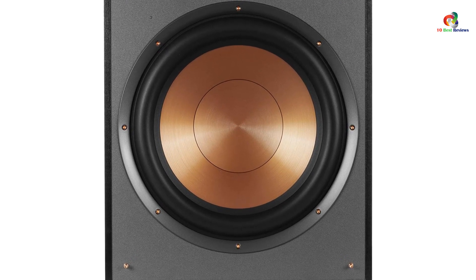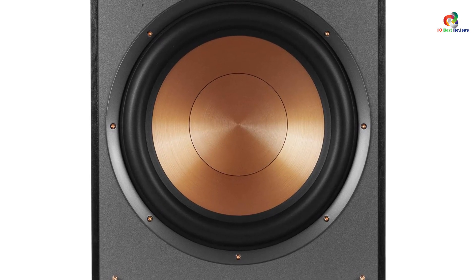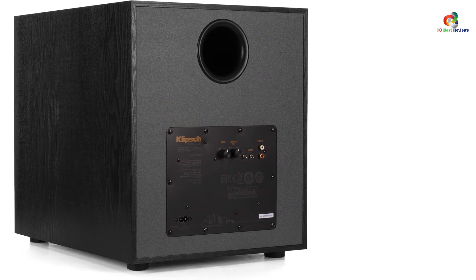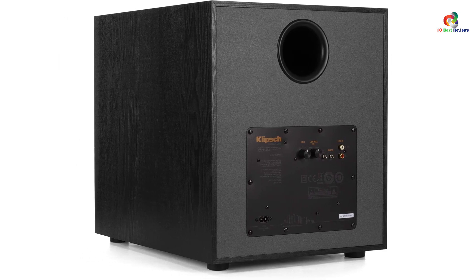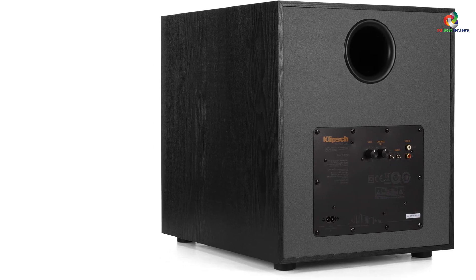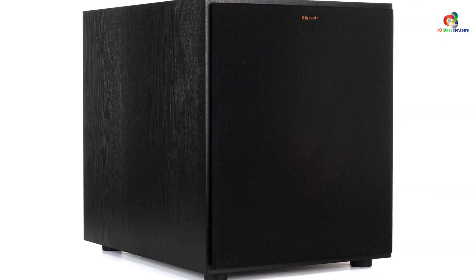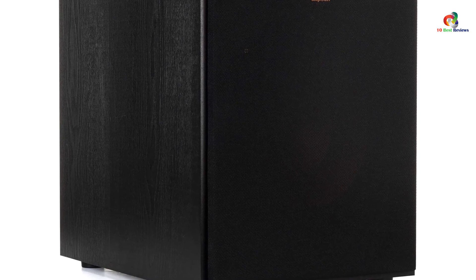The Klipsch R-120SW has an interesting feature called Bass Reflex, offered via a rear-firing port that increases the output quality. As a premium and reliable option, Klipsch has warranted this unit with a 5-year warranty period. The product measures 19.2 x 14 x 16.5 inches, making it a very nice choice for your living room. It is also capable of up to 116 dB output, more than enough for large rooms.